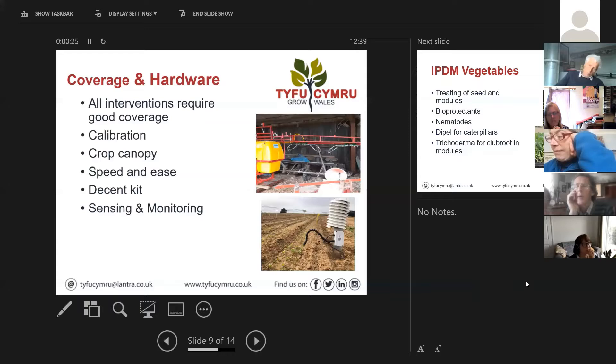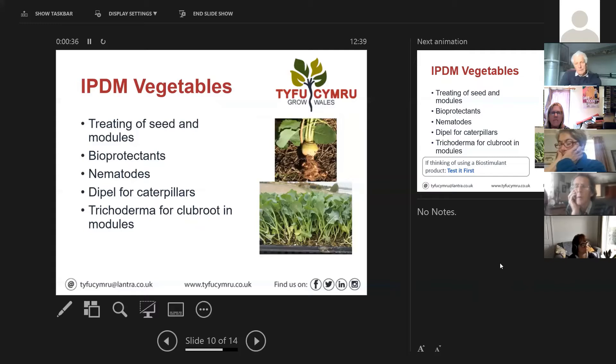Nick asks whether it would be worth producing pictures of different aphid species indicating the most appropriate predator for each, since some straight single-species products are cheaper than mixtures - though you have to be careful because mixtures sometimes don't have many individuals in them. The presenter thinks this is a really good idea for a future program, and their entomologist Pete Seymour will be on the next session to cover this. In the field, aphids are quite difficult to tell apart, but once you get your eye in you can distinguish peach potato aphid from potato aphid or melon cotton aphid.